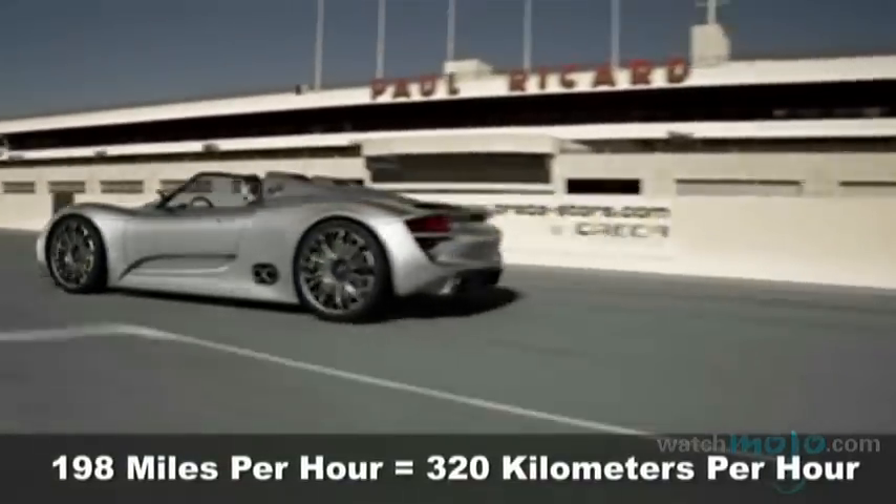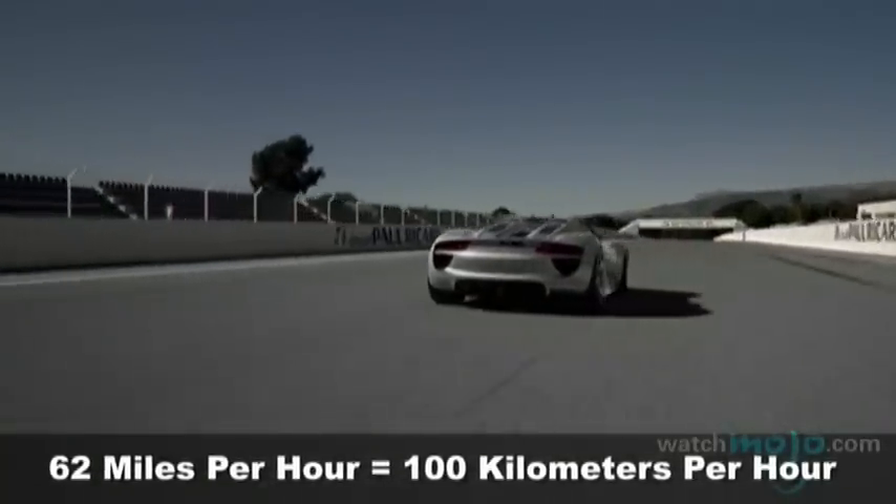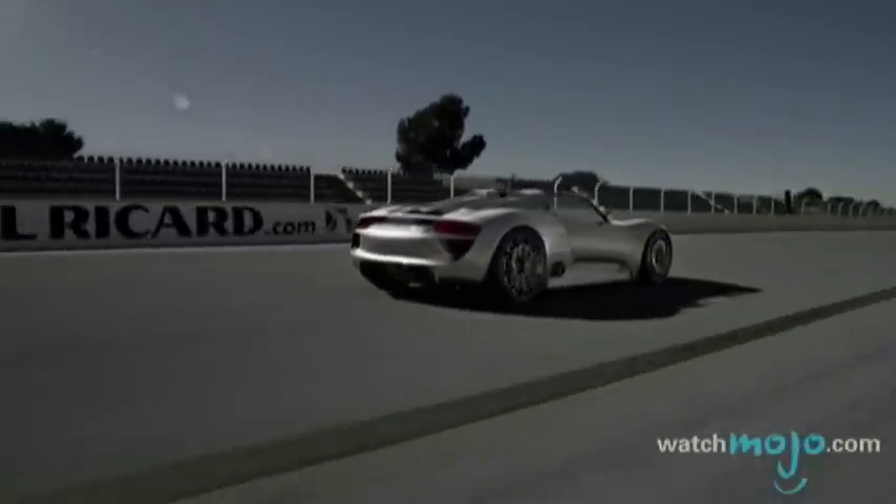The car's top speed is 198 miles per hour, and it can go from 0 to 62 miles per hour in just 3.2 seconds.